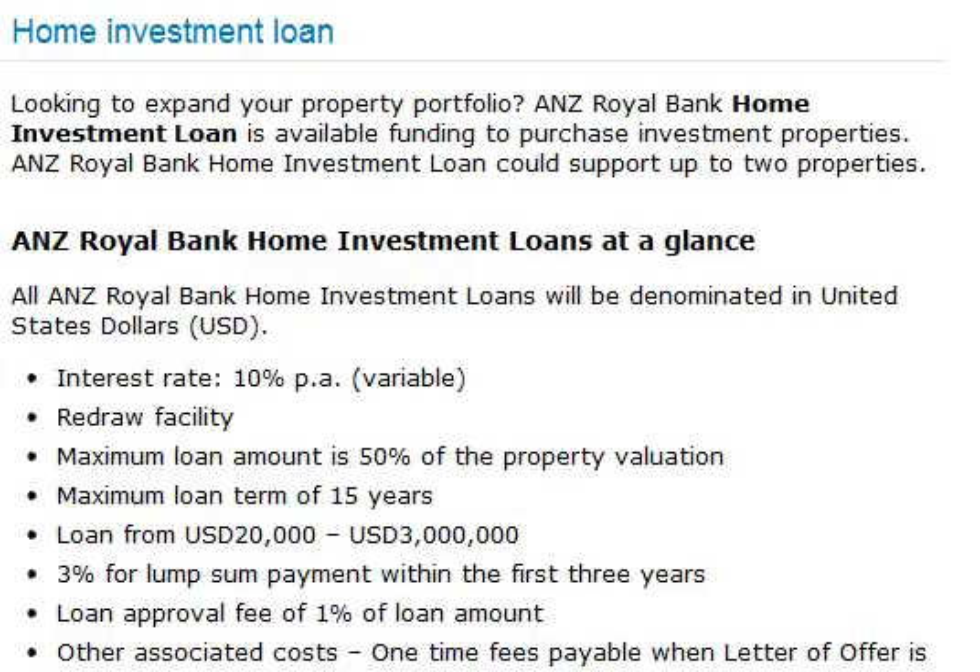Maximum Loan Amount is 50% of the Property Valuation. Maximum Loan Term of 15 years. Loan amounts range from US$20,000 to US$3,000,000. A 3% fee applies for lump-sum payment within the first three years.